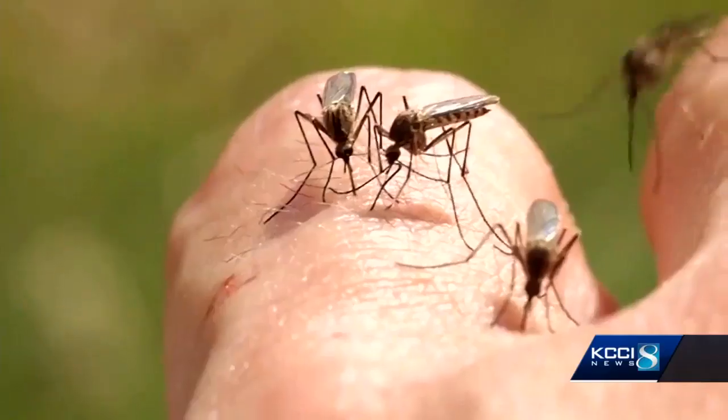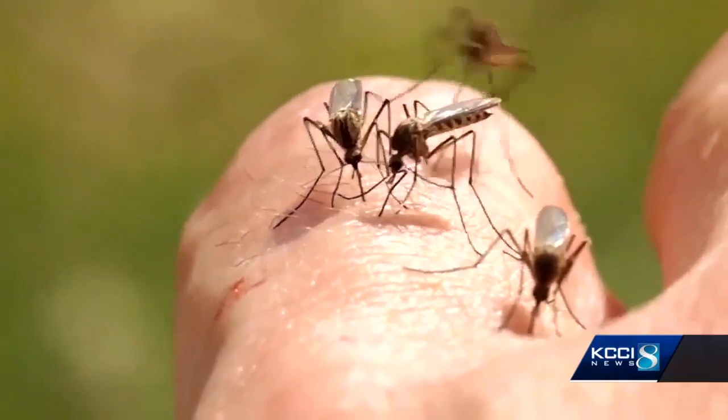Now the first mosquito carrying the virus this summer has been spotted here in Polk County. The types of mosquitoes that transmit West Nile virus are Culex mosquitoes, and they like stagnant water that's been sitting around for a long period of time. They're not what we call floodwater mosquitoes that like fresh water that comes in right after the rain.